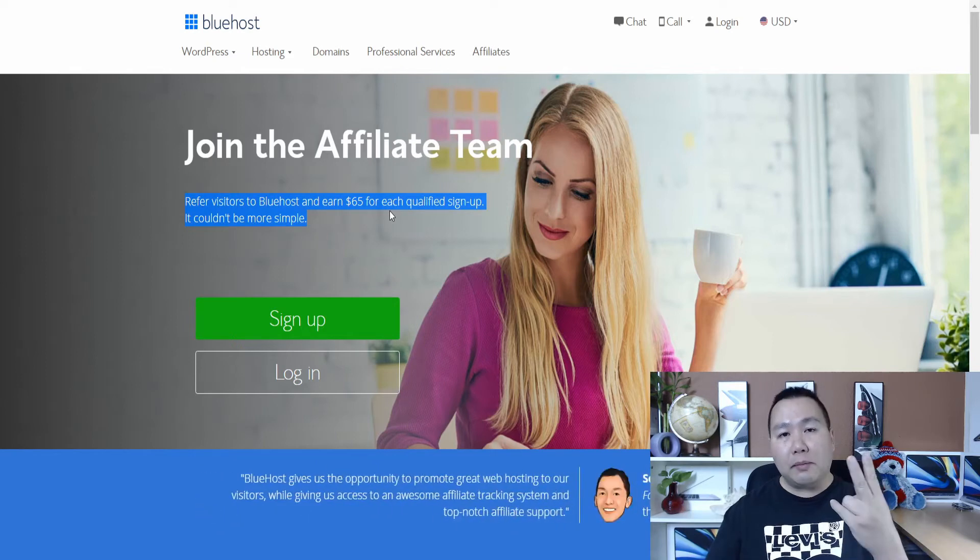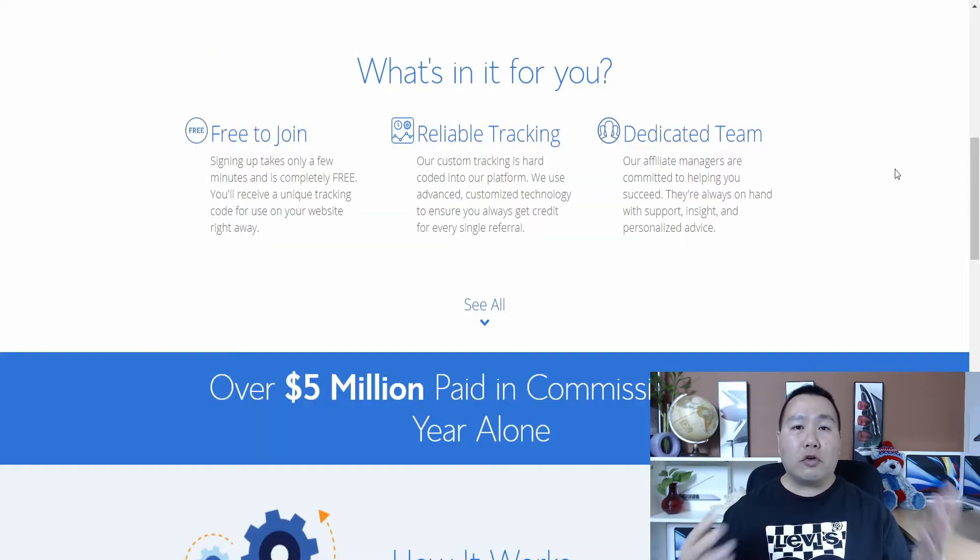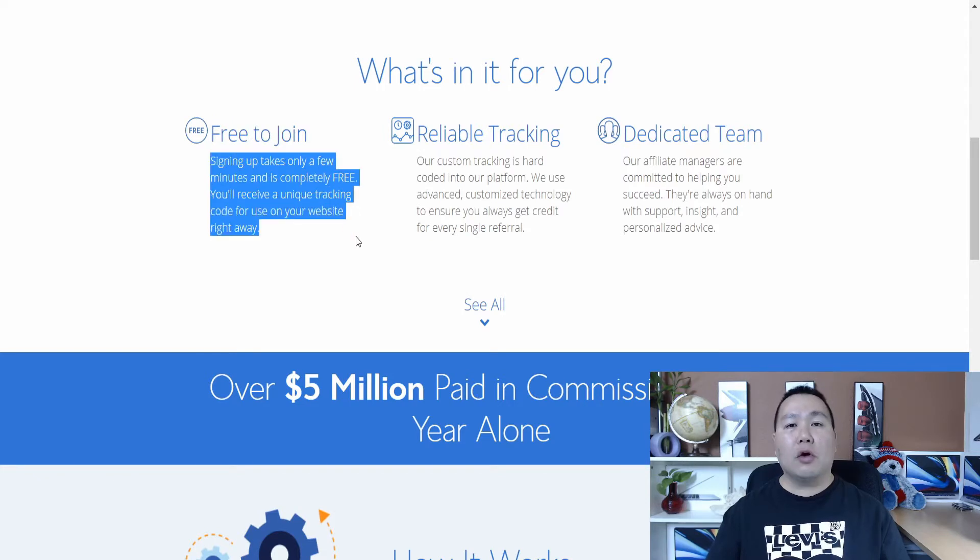So if you sign up two people, that's $130 you could potentially be making — $130 if you just sign up two people per day. It's 100% free to sign up. It only takes a few minutes. The only thing you need is a PayPal email address so they can pay you $65 per person after you refer people who sign up for the web host.